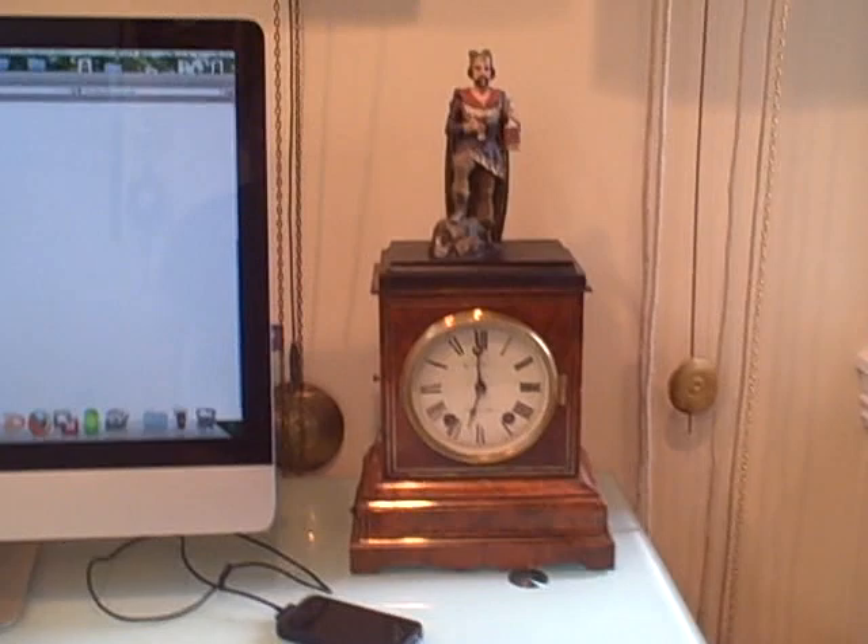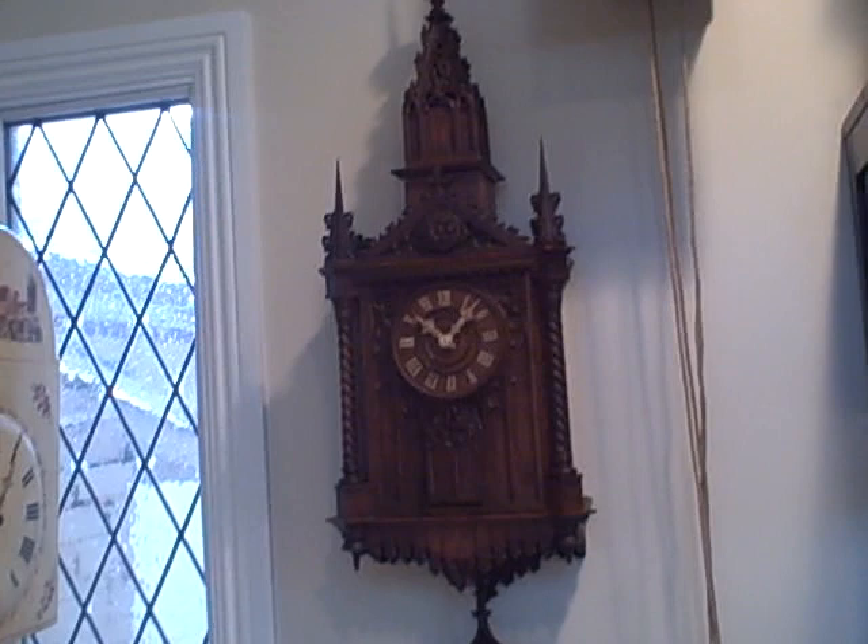Here we have a clock with King Gambrinus on top of the case — he pours himself a drink and then raises the chalice to his mouth every 10 minutes or on demand. That clock also runs for eight days on the time side. It's a really nice Black Forest shelf clock with a large automated figure on the top.